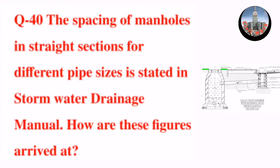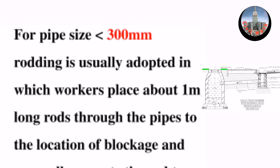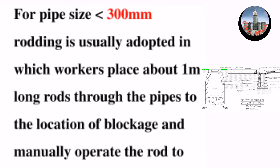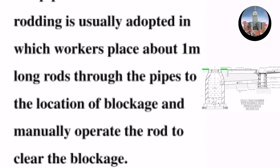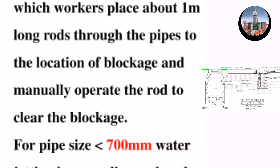Question number 40: the spacing of manholes in straight sections for different pipe sizes is stated in the Stormwater Drainage Manual. How are these figures arrived at? For pipe sizes less than 300 millimeters, rodding is usually adopted, in which workers place about one-meter-long rods through the pipes to the location of blockage and manually operate the rod to clear the blockage.